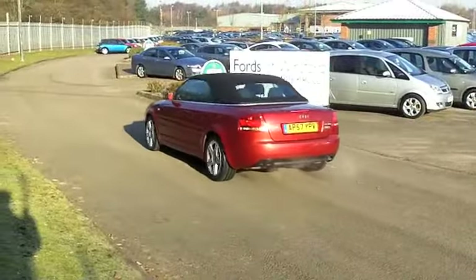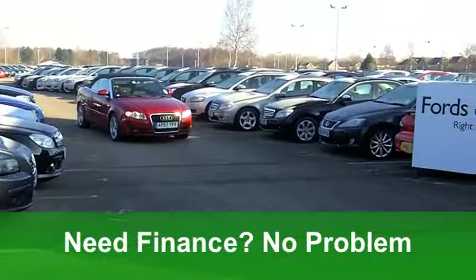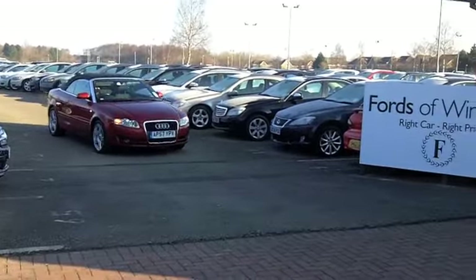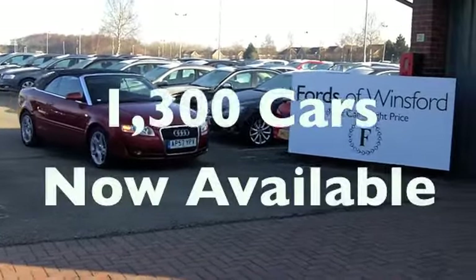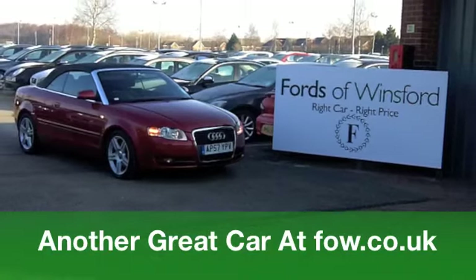On the move, you'll get a combined 44 miles per gallon and six months tax is £104. So it really is good-looking motoring in every respect. Come down, have a test drive and see what you think, at Fords of Winsford.